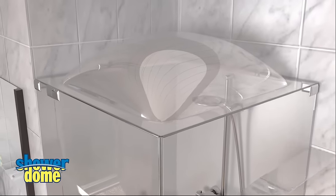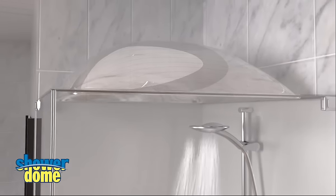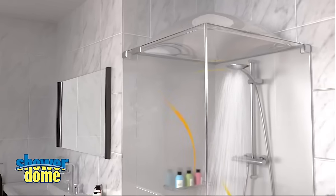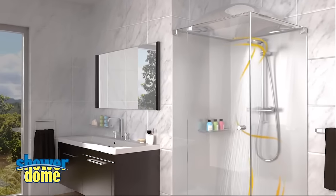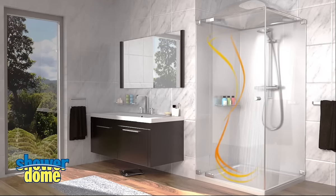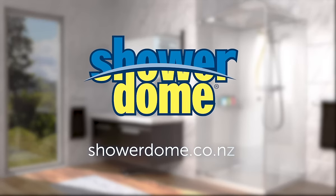Each Shower Dome is custom cut to size at the time of install, and once it's in you won't even notice it's there. You'll enjoy a drier bathroom, a cosy warm shower and a saving on power with no need for extractor fans or heated mirrors. With less moisture and improved air quality, you can ensure a healthier home with Shower Dome.